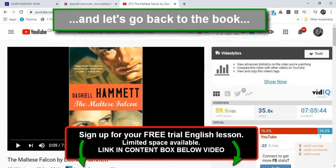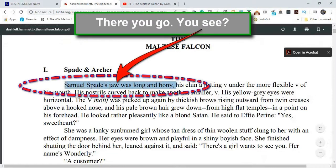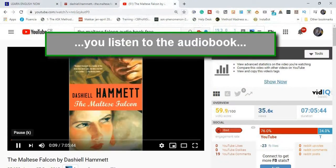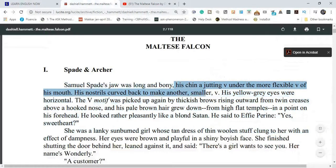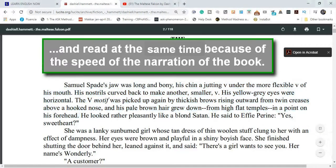And let's go back to the book. Spade and Archer. Samuel Spade's jaw was long and bony. By now you may have already figured out what this method involves. You listen to the audio book. His chin a jutting V under the more flexible V of his mouth. His nostrils curved back to make another smaller V. His yellow-gray eyes were horizontal. The V motif was picked up again by thickish brows rising outward from twin creases above a hooked nose. His pale brown hair grew down from high... But wait a minute.